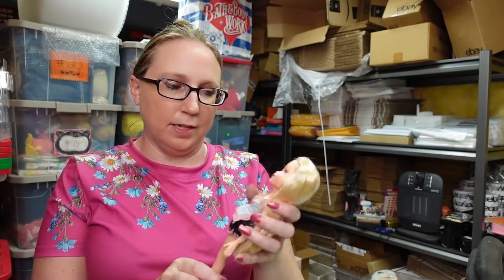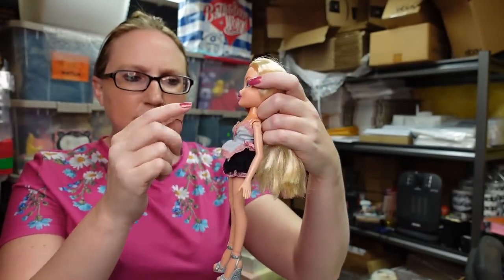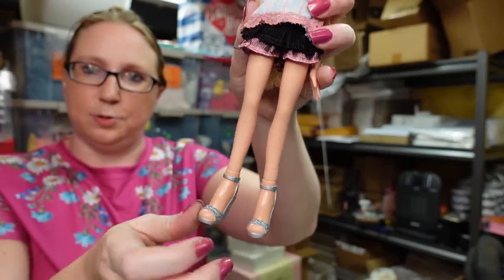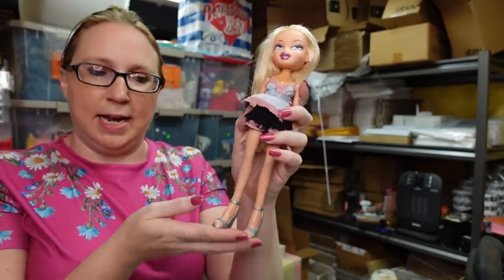I've been actually finding some Bratz dolls while out and about. This Bratz doll I got in a lot of Bratz dolls that I purchased at a flea market — I think I paid $2 a piece. This is a Chloe Bratz doll. Her outfit goes to two different other dolls, but her shoes actually belong to her. Sometimes Bratz dolls can sell really well depending on which ones. I put her up on auction with a starting price of $12.99.